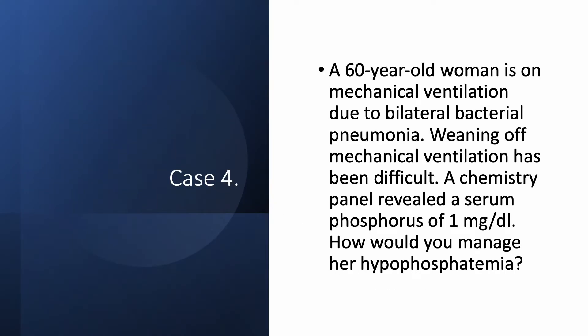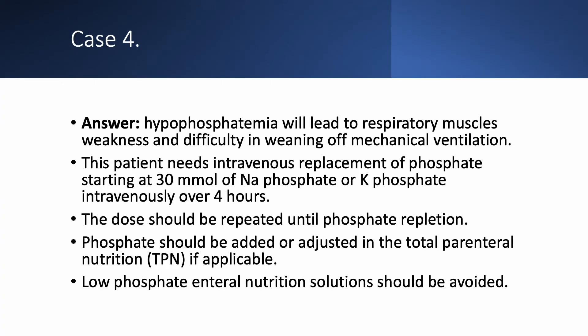Case number four: a 60-year-old woman is on mechanical ventilation due to bilateral bacterial pneumonia. Weaning has been difficult. They checked a phosphorus and it was only 1 mg per deciliter. As we discussed, with severe hypophosphatemia, weaning off mechanical ventilation is going to be difficult. We need to replace either with sodium phosphate or potassium phosphate — starting with 30 millimoles over four hours — then recheck the level and repeat as needed.